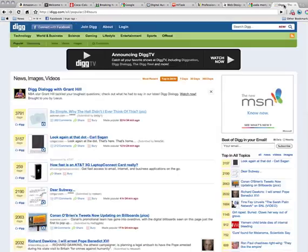Another way of driving traffic is through referring websites such as Digg. Digg.com drives millions of visitors a day to many different websites. It's important to put out a strong PR effort on the internet in order to get visitors to your website.